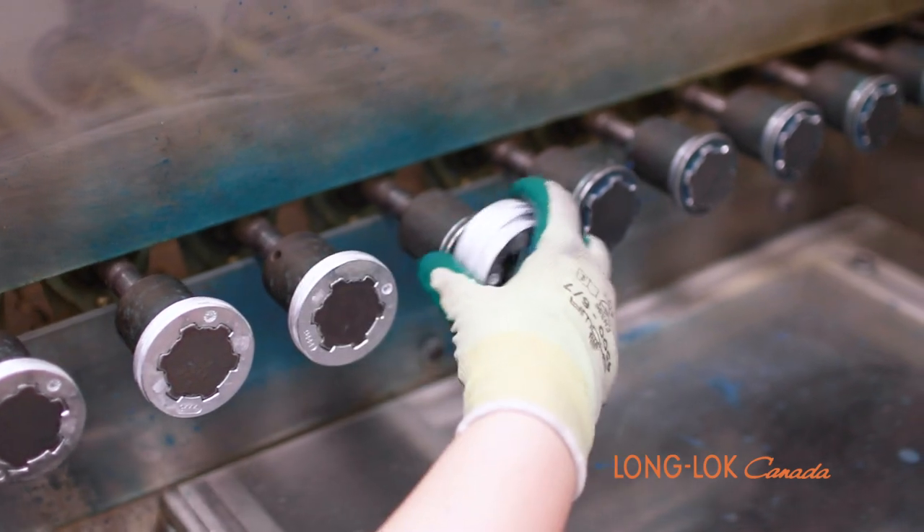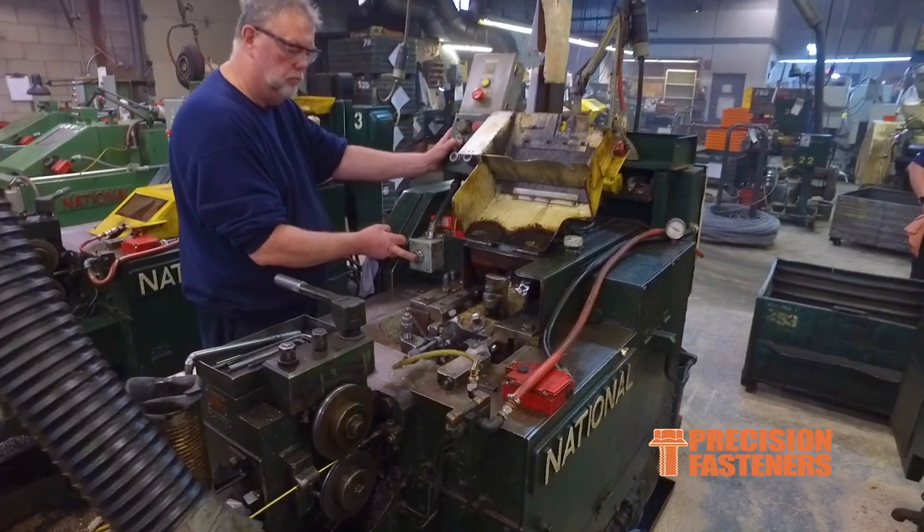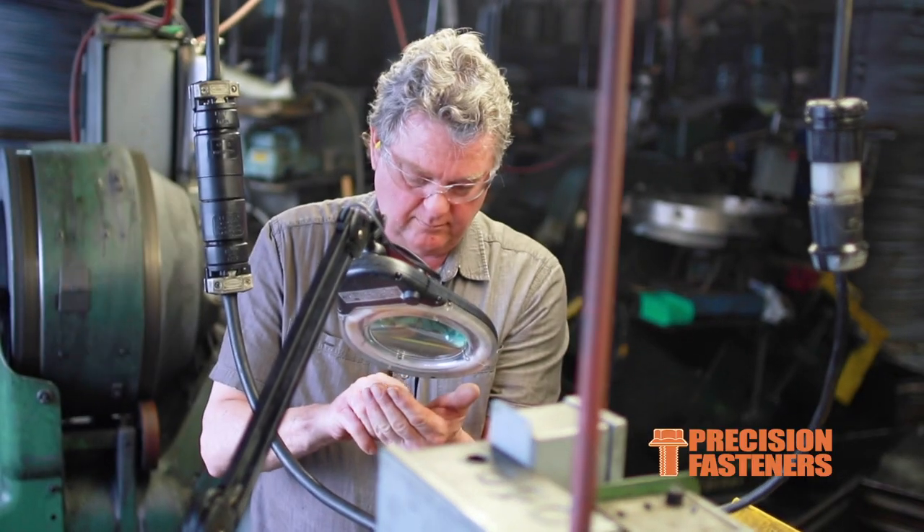Our Canadian divisions of manufacturing facilities include Long Lock Canada, Precision Fasteners, and ProTip.